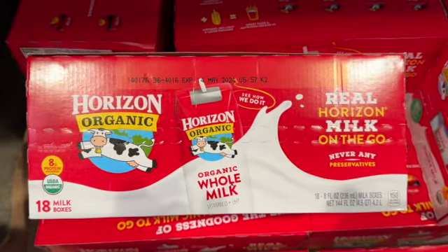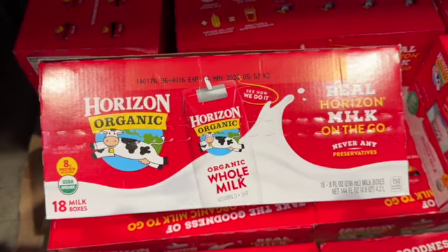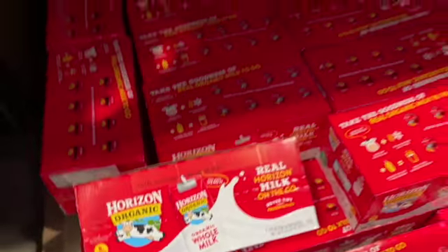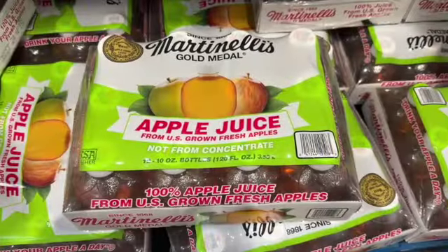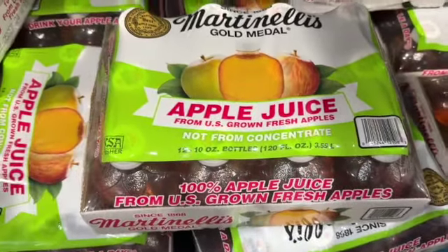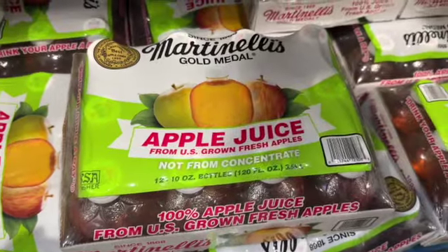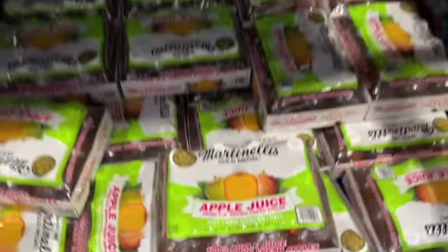18-count 8-ounce milk boxes — Horizon Organic Whole Milk, $18.99. And 12-count 10-ounce bottles of Martinelli's Gold Medal Apple Juice from USA-grown apples — $12.79.